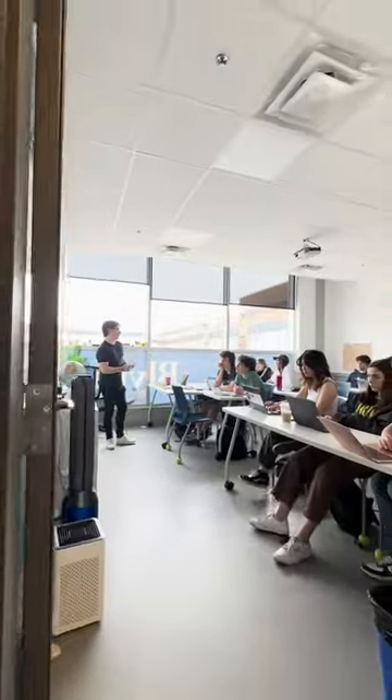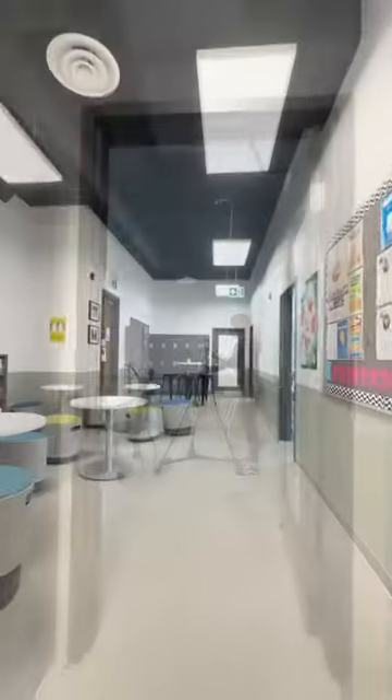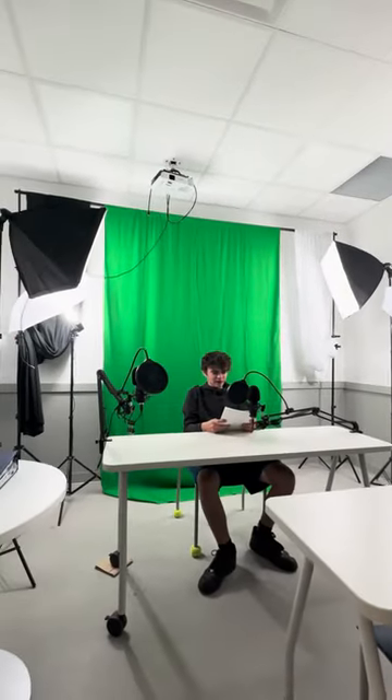Down the hall, there are a few classes in session, including a lesson in the media room. This is where students get first-hand experience with different media equipment and technology.